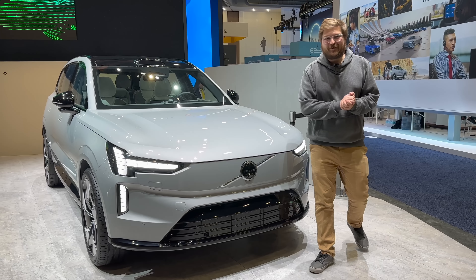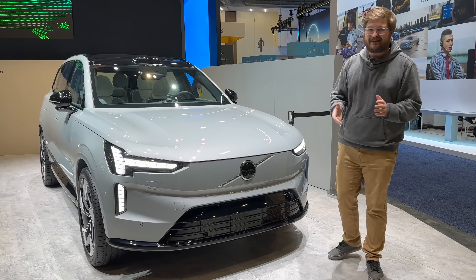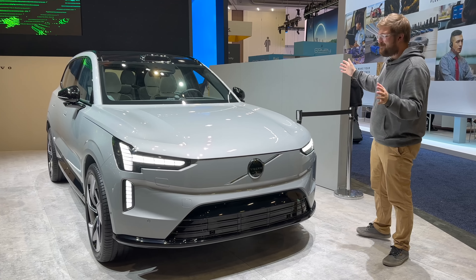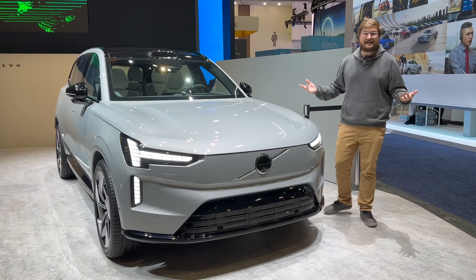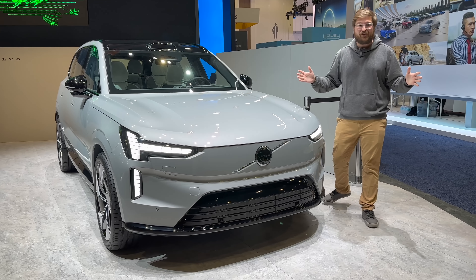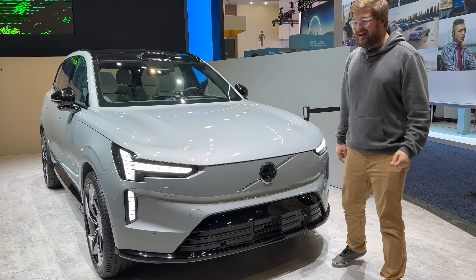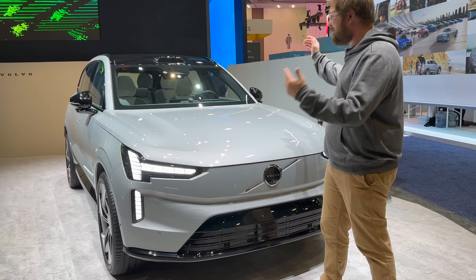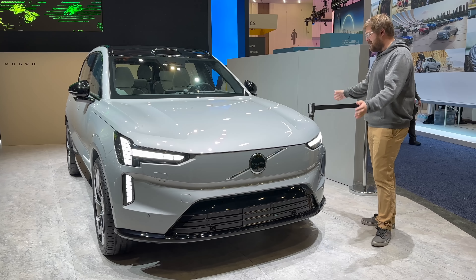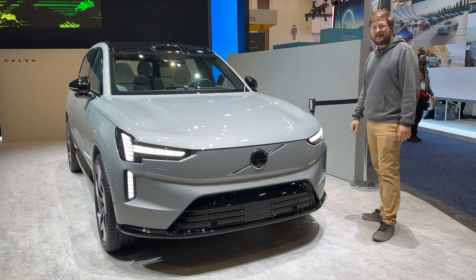Hello and welcome to another Out of Spec Reviews video here at CES 2023 in Las Vegas. I would say this is the most anticipated vehicle to come out for me. It's no secret I'm a Volvo nerd — love Volvos, love electrification — and here we are at the Volvo EX90, finally here, the first time I'm able to present this vehicle to you.